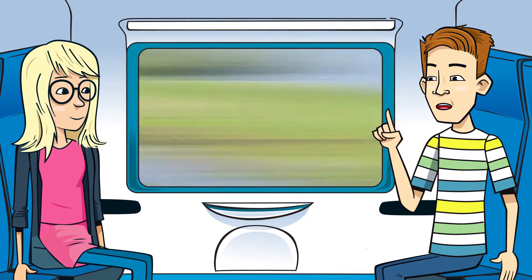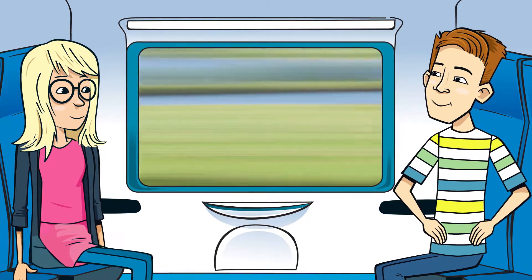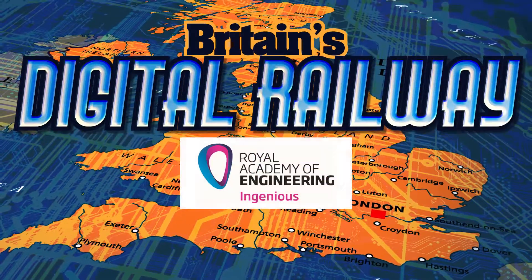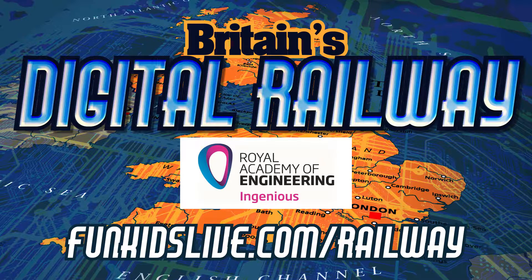Ballast cleaner trains win. I've just thought of another cool movie — ballast cleaners versus the robot army! Britain's Digital Railway, with support from the Royal Academy of Engineering. Find out more at bunkidslive.com/railway.